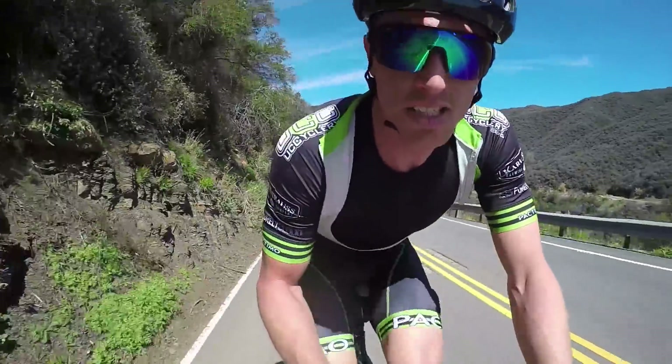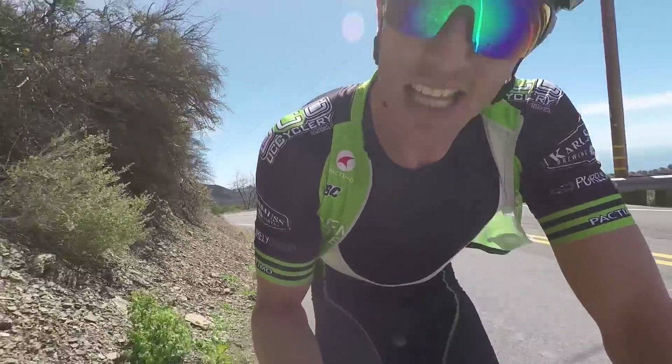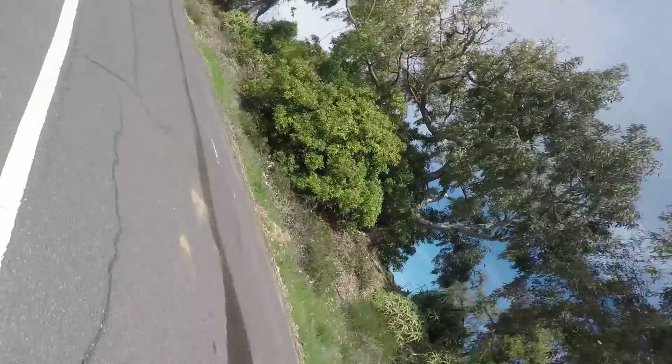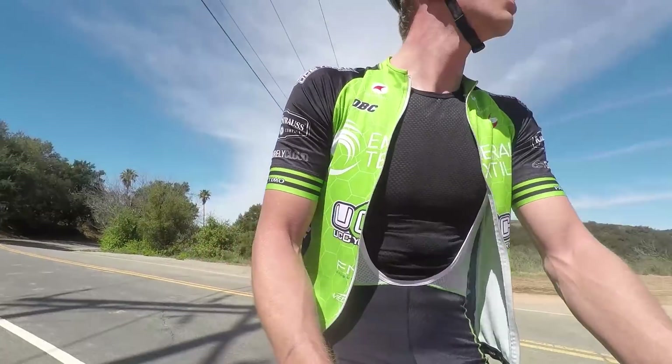29 minutes into the climb, 360 watts average — check it out, dropping Phil Guyman! Of course, he just slowed down to fly by later. Summit reached: 30 minutes 25 seconds. Latigo Canyon is a really awesome climb.